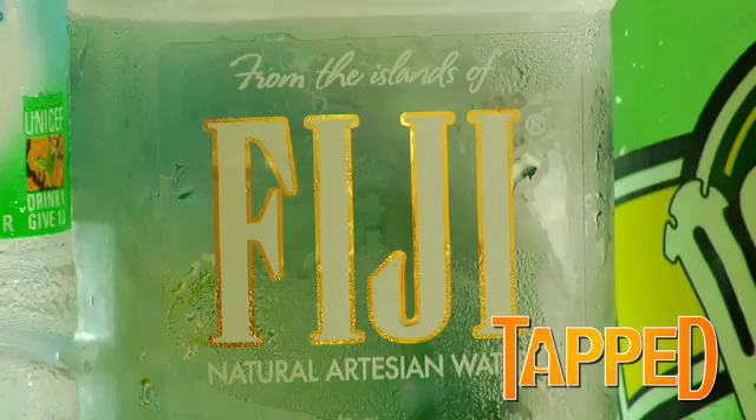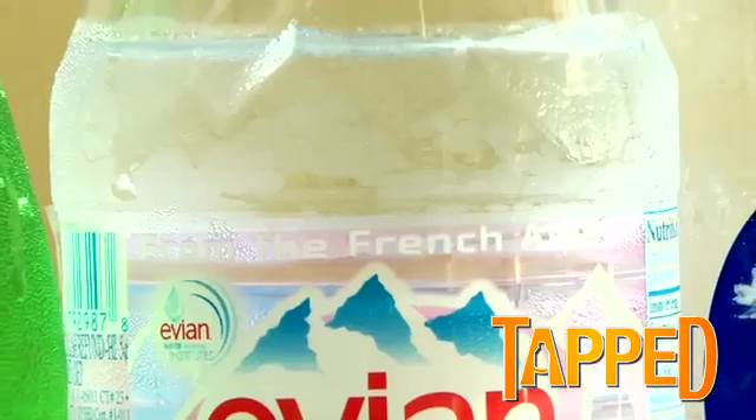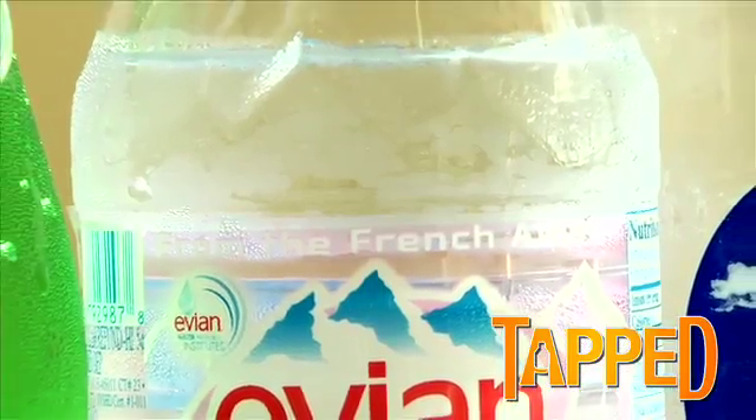Where does Fiji water come from? Fiji water comes from Fiji, I think. I don't know. In a time when we're looking at climate change, why are we shipping water around the world from another country when we have good tap water to drink?